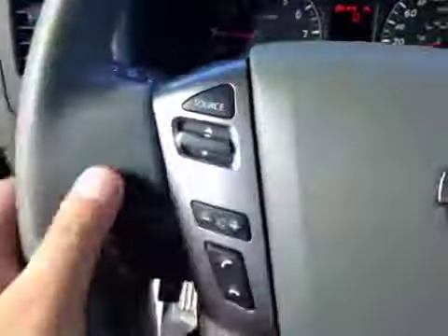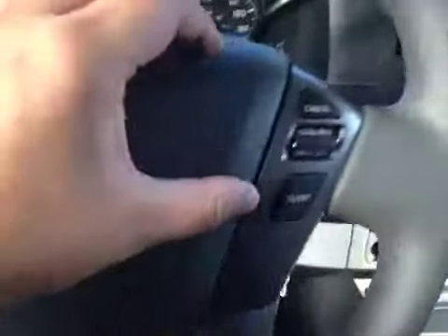Here's your dash. On this leather-wrapped steering wheel, we have your stereo sound system controls, as well as your Bluetooth and your cruise control.